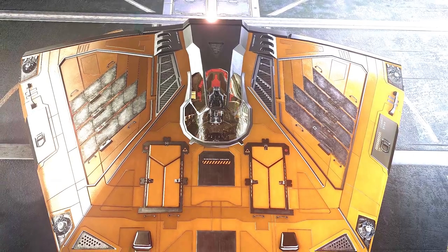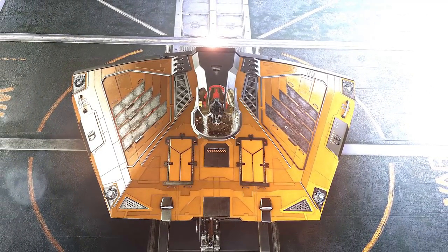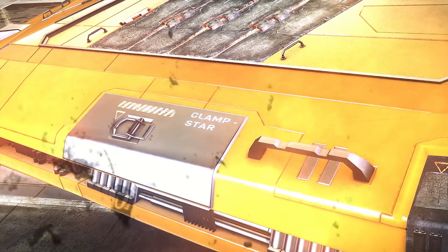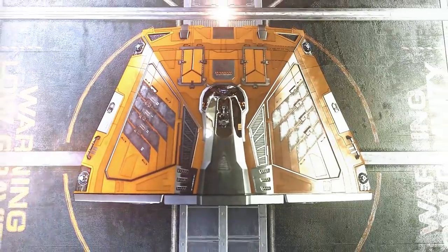Welcome, Pilots, and congratulations on making it through the Pilots' Federation rigorous testing exam! You really are the best of the best. And welcome to your brand new Sidewinder!